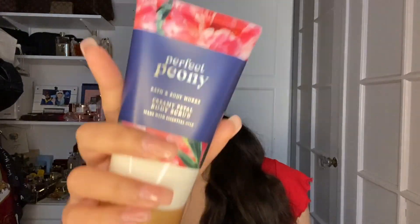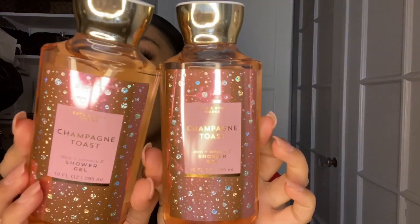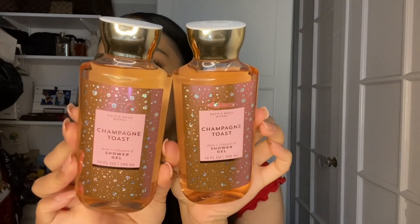I picked up two champagne toast shower gels — I love this scent. It smells just like the pink Starburst candy to me, so nice and fruity and juicy.